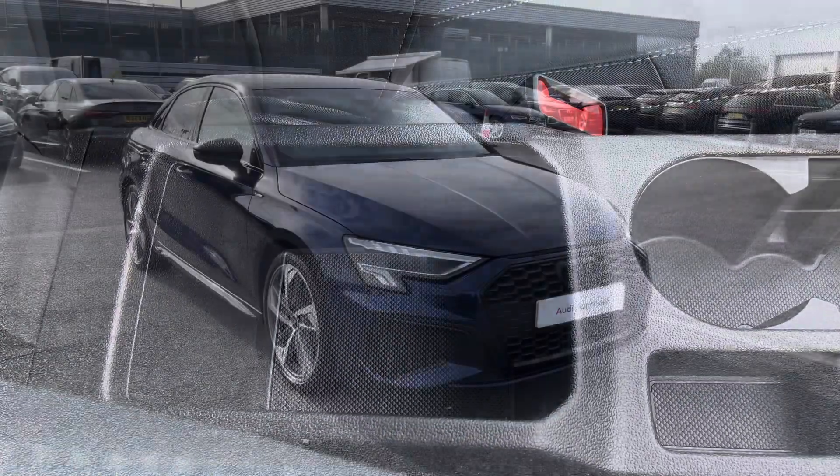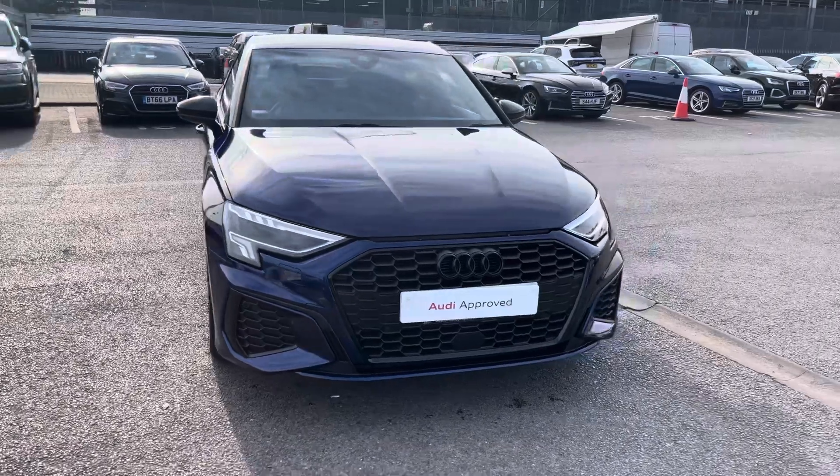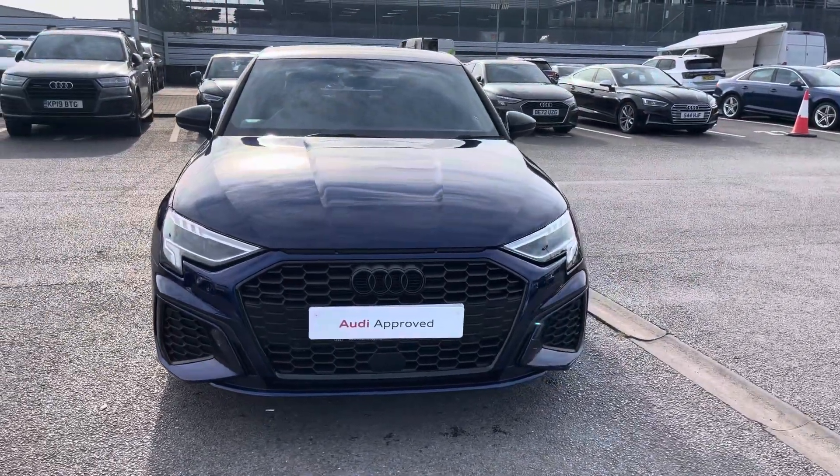This Audi approved A3 is now available for test drives, and if you are interested, please do not hesitate to contact our sales team today at Crewe Audi.